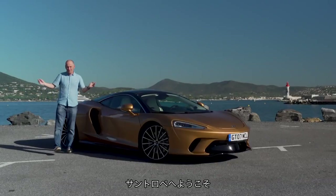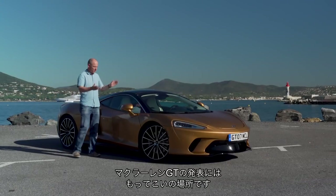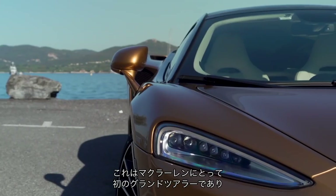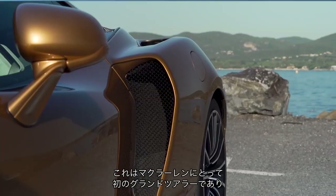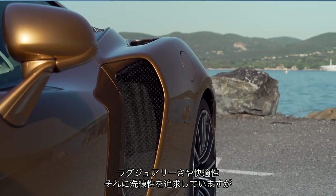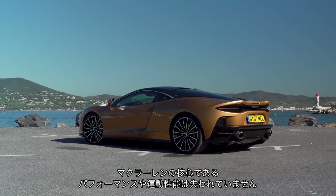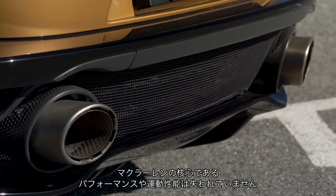Welcome to Saint Tropez, arguably the best place in the world to launch this — the new McLaren GT. This is the firm's first ever dedicated Grand Tourer model. It's designed to inject some luxury, comfort and refinement without losing the core McLaren attributes of high performance and engaging driving dynamics.